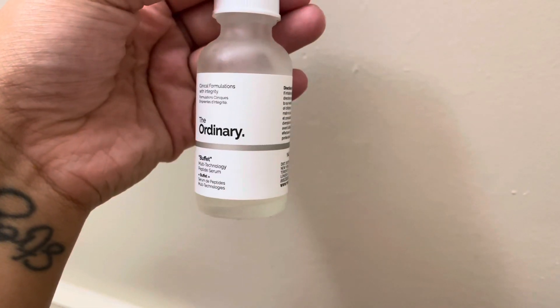I'm adding my multi-peptide serum by The Ordinary onto my skin. Don't put droppers on your face — you're going to cause your face to break out one of these days. It's better to put the dropper on your hand and then pat it in.